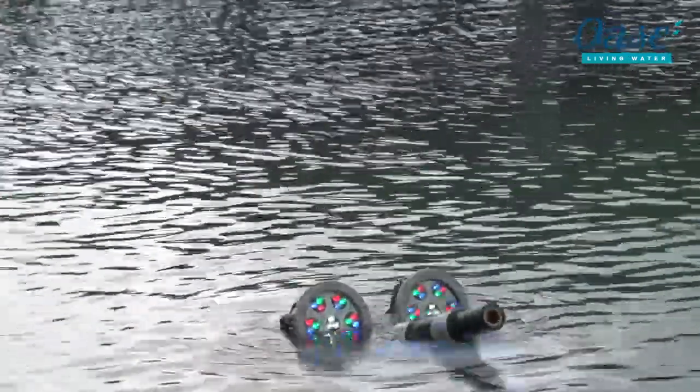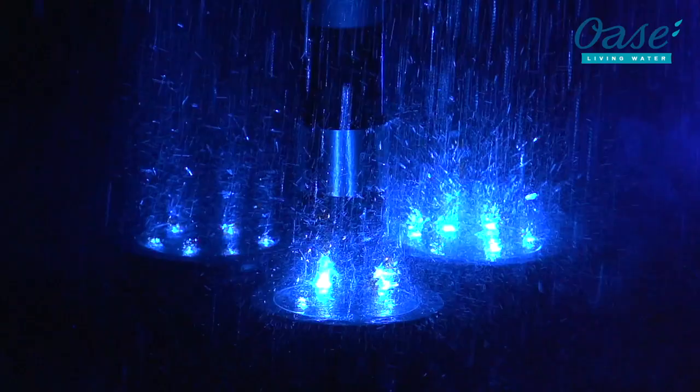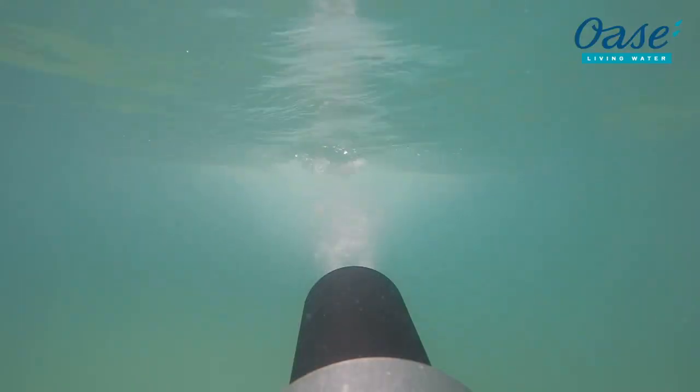The multi-directional drive XL can be fully submerged in water to a depth of only 85 centimeters. The system positions itself under the water, invisible to the spectators. Then out of nowhere, the effects shoot from the water surface.